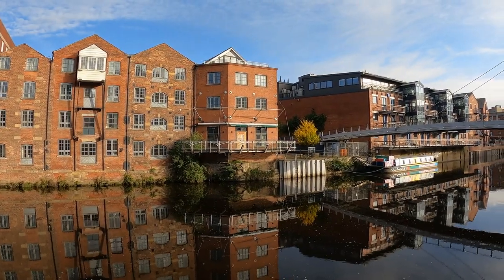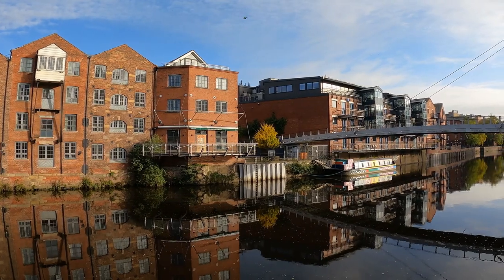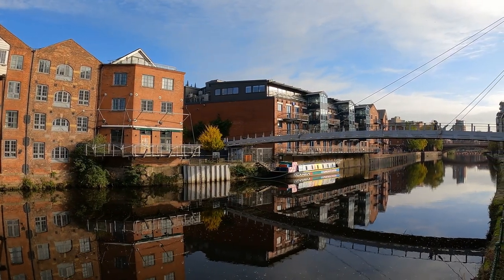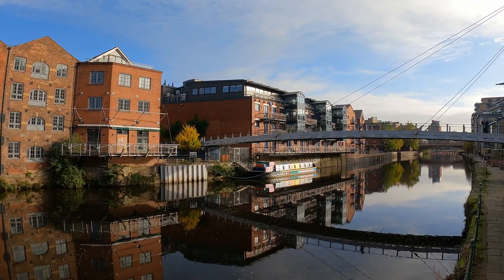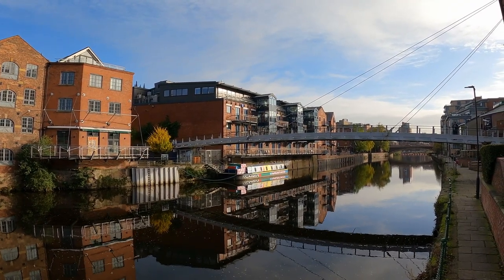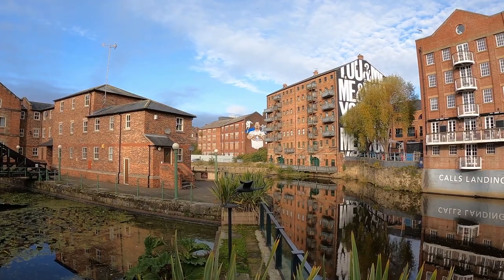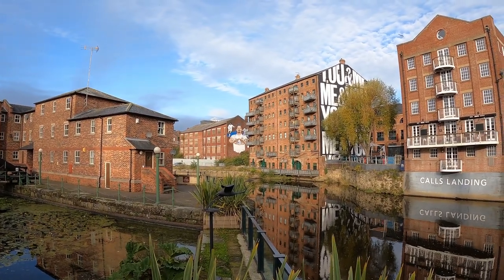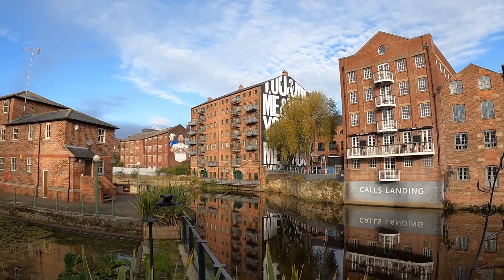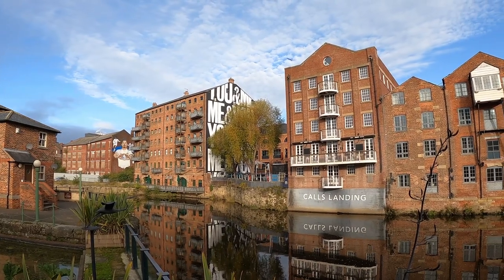In the 1990s, council planners and developers started to look anew at the Calls and surrounding areas. A new footbridge, known to many as the Millennium Bridge, was built between the Calls and new developments at Brewery Wharf on the south side of the river. This opened up the area to visitors and new residents in apartments. Many buildings were finally conserved, including the tall seven-storey Sparrows Wharf building — a Grade II listed former warehouse dating from the early 19th century, numbered 30 to 34 the Calls — which was converted to residential apartments with a bar at ground floor level.